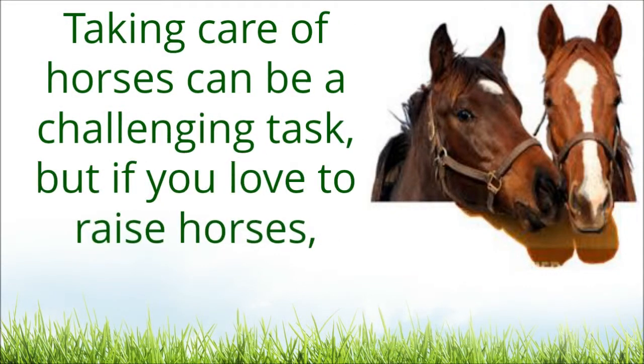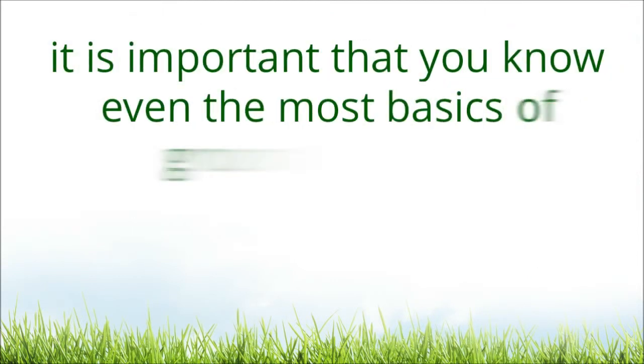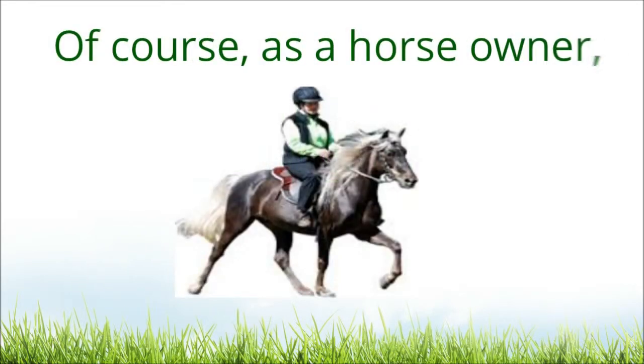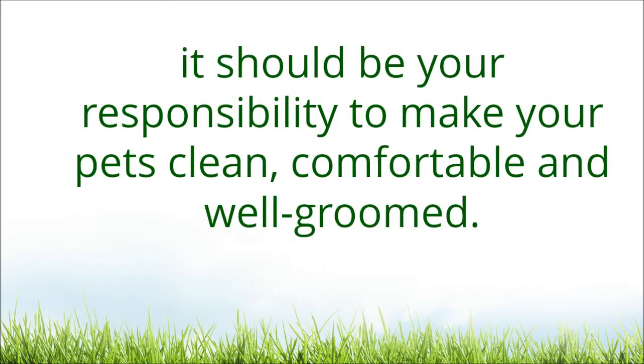Taking care of horses can be a challenging task, but if you love to raise horses, it is important that you know even the most basics of grooming horses. Of course, as a horse owner, it should be your responsibility to make your pets clean, comfortable and well-groomed.